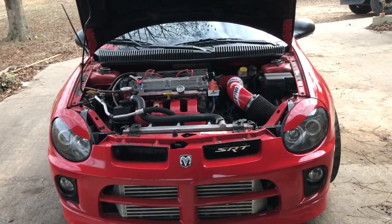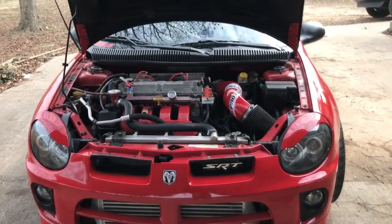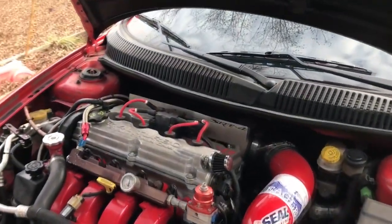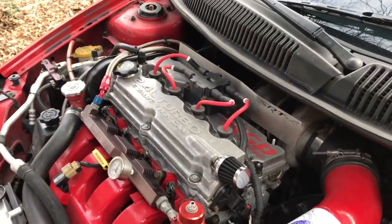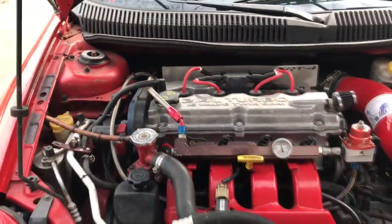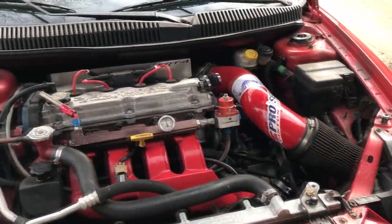Next up is the 2005 Dodge Neon SRT4. This is a heftier engine than the last car — a 2.4-liter four-cylinder, still a four-cylinder. It comes in a five-speed manual and gets good miles per gallon for a compact sports car. It makes 230 horsepower, mostly because it's a Dodge and they like to add in extra horsepower.